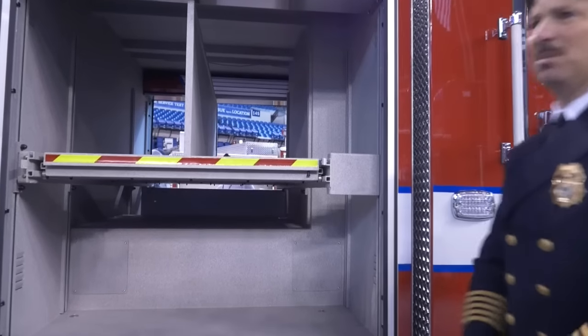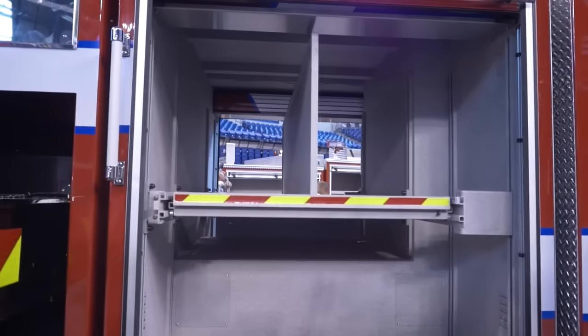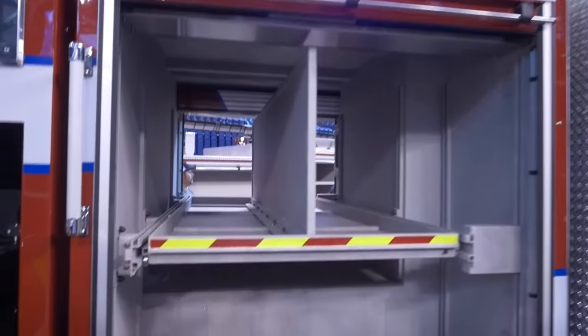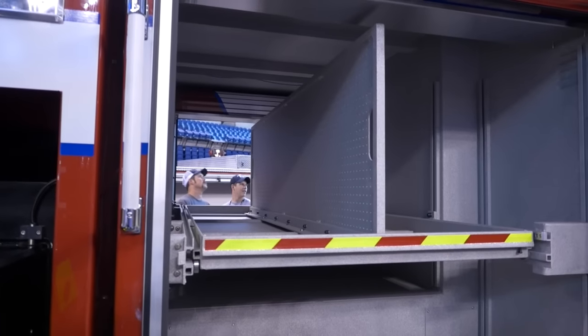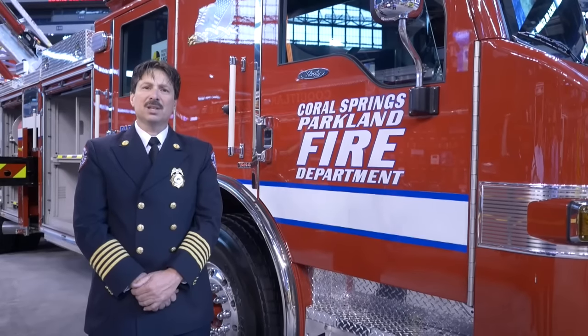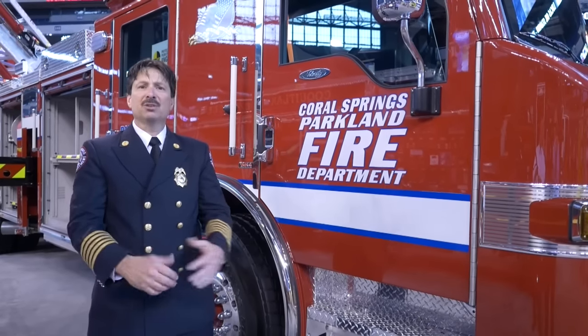This is the transverse compartment from the other side. As you can see, there's plenty of room for storage of specialty-type equipment that we're looking to carry on this apparatus. It's an honor for the Coral Springs Parkland Fire Department to have one of its apparatus at a premier fire rescue show. I'm hoping that other departments had the opportunity to see this vehicle and maybe got something out of it that they could use for their organization and to protect their residents back at home.